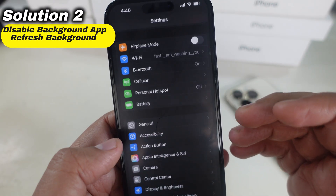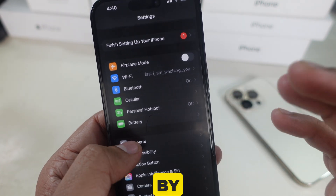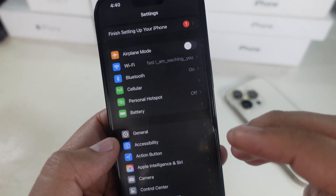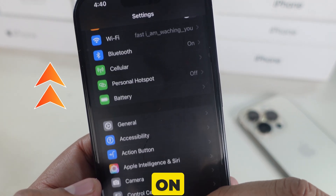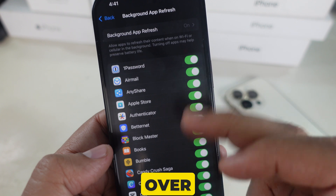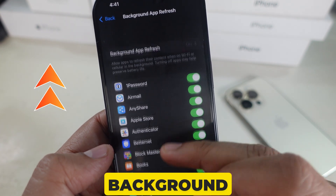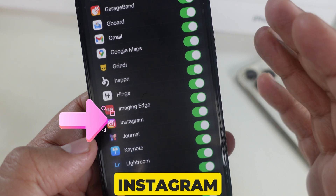Solution 2 is to disable Background App Refresh. Background App Refresh can drain your battery by letting apps update in the background. Here's how to turn it off: go to the Settings app, then click on General, and look at Background App Refresh. Turn off the toggle for apps you don't need updating constantly, like Instagram or Mail.